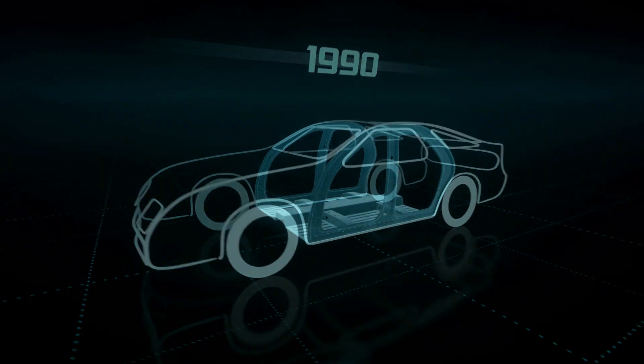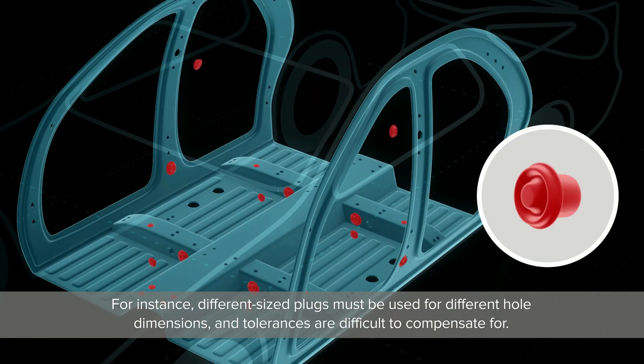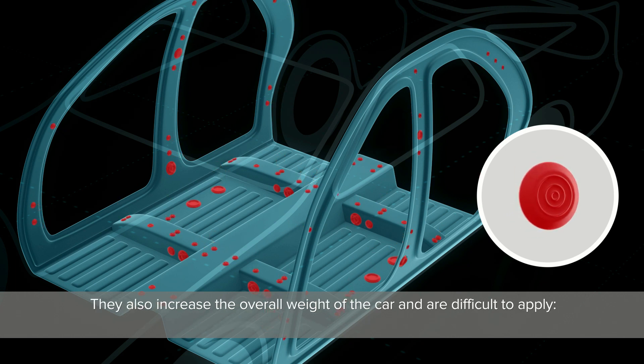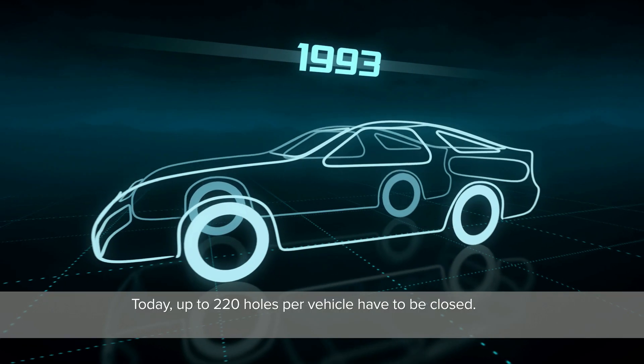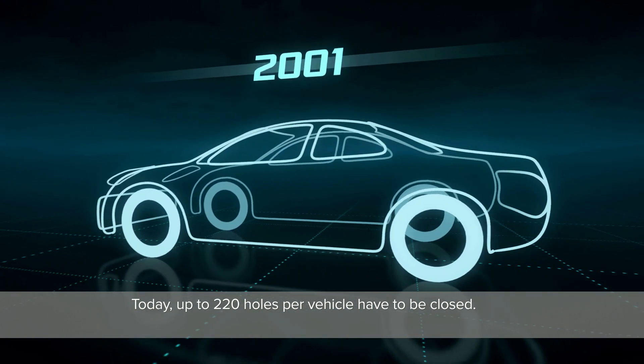Different sized plugs must be used for different hole dimensions, and tolerances are difficult to compensate for. They also increase the overall weight of the car and are difficult to apply — it requires force, which can have a negative effect on ergonomics and consequently work efficiency.